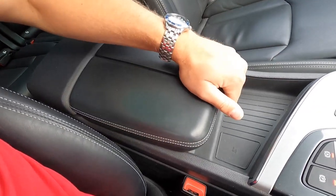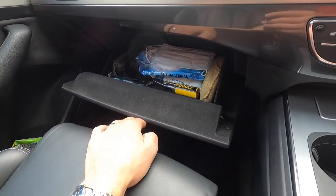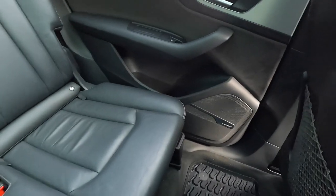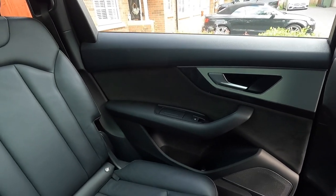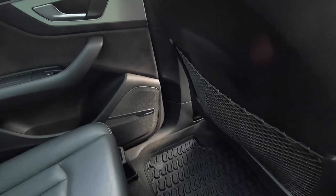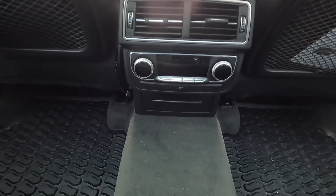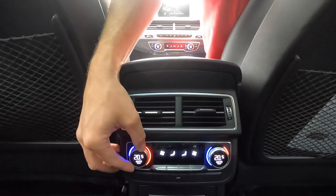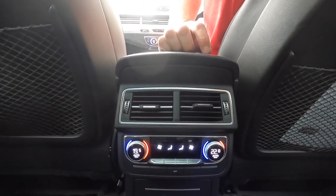On the passenger side there's a large glove box and big door pockets in each door including the rear. In the back, there are little storage recesses in the doors and net pockets on the back of the front seats. The four-zone climate control extends all the way to the back of the car — rear passengers have their own controls to vary their temperature, so no more arguments about who's too warm or too cold.